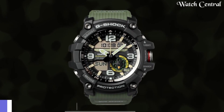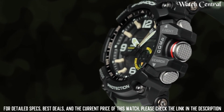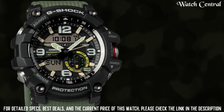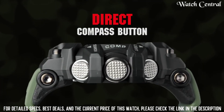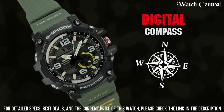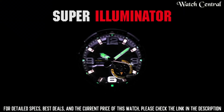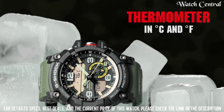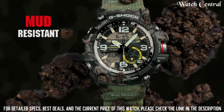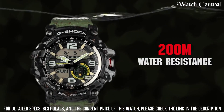Number 4 – Casio G-Shock Mudmaster WG-1000. Features a high-strength resin case and band that are wire-resistant up to 200m, making it suitable for a variety of outdoor activities. The WG-1000 also has a variety of features useful for outdoor use, including a multi-band atomic timekeeping function which allows for precise timekeeping, and a low-temperature resistance function which allows it to function in extreme temperatures.